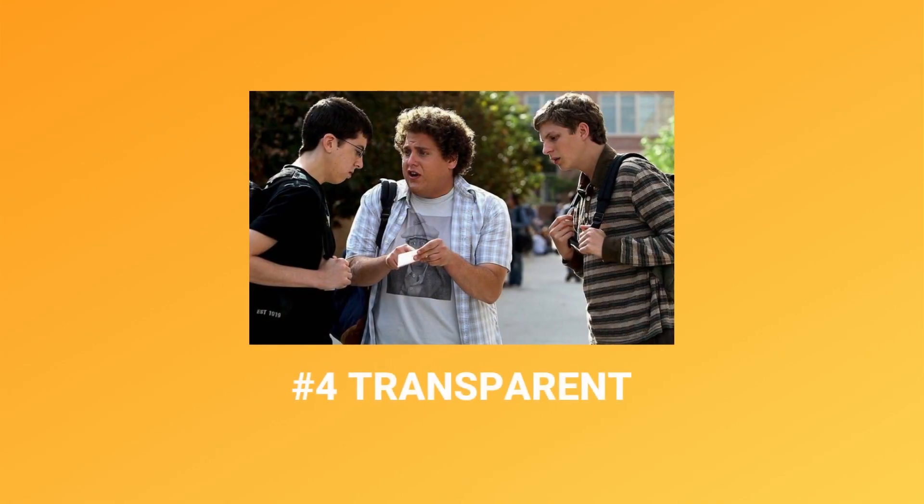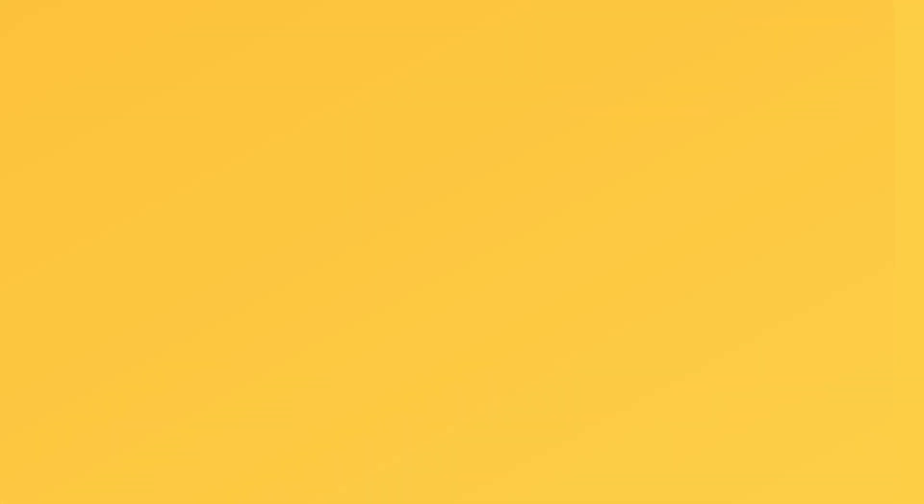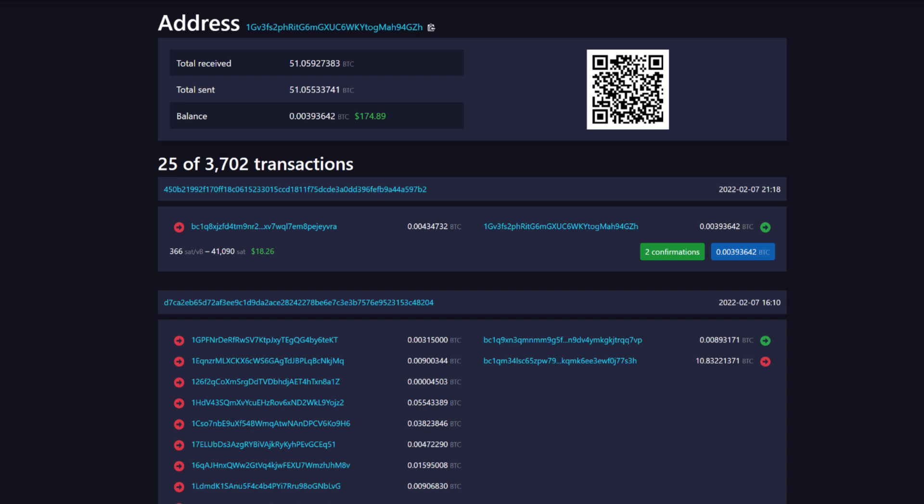Number four, it is transparent. Though Bitcoin is anonymous, the public blockchain of all verified transactions is public, so you can actually see how much is in a specific address. You have the ability to use one address for your fundraiser to prove to your donors how much you have and that you own that address. There are also ways you can use multiple addresses to protect your privacy as well.